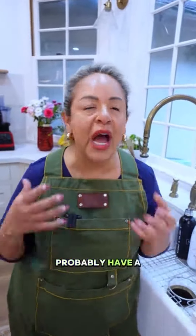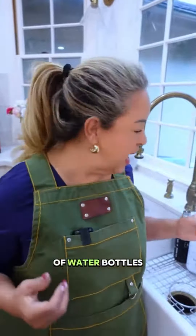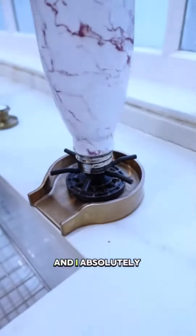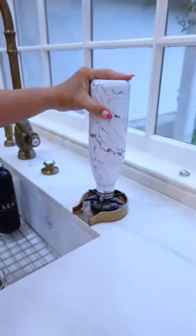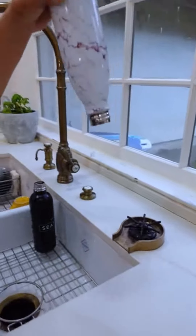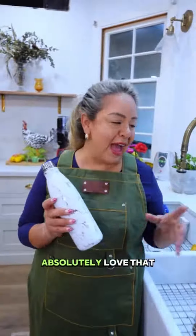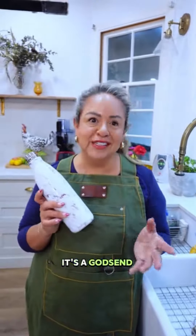If you have a ton of kids in your house, you probably have a huge amount of water bottles and they can be difficult to clean. So what I had installed was a jet spray, and I absolutely love this. It takes out all the grit and gives it a nice clean wash. Absolutely love that — it's a godsend in my house.